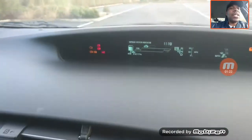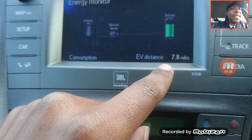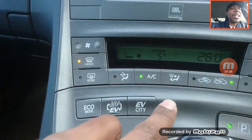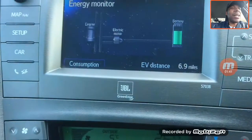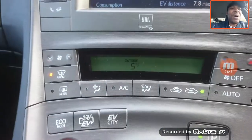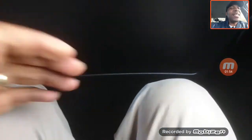I was just filming inside to show how things are. When you switch on the air con, you can see there's 7.8 miles on the battery. When you switch it on, you lose almost one mile of juice from the battery. So if you want to be economical with these cars, no air conditioning — forget about it.